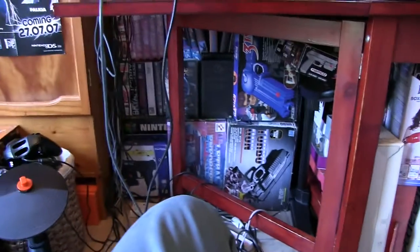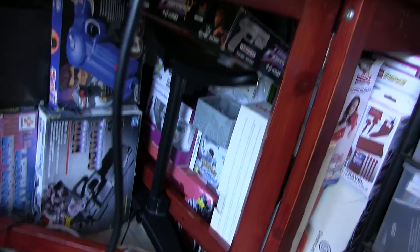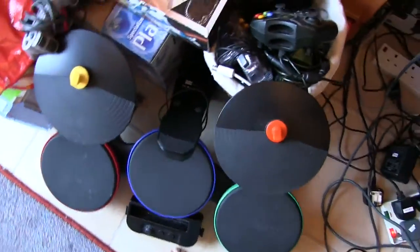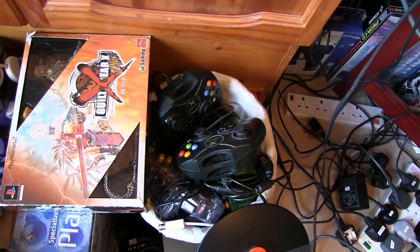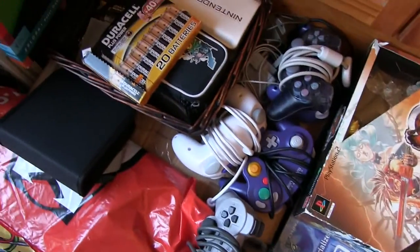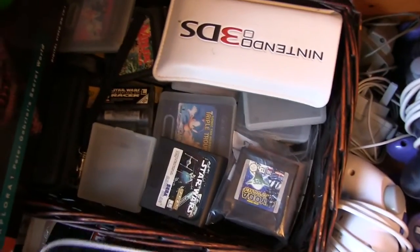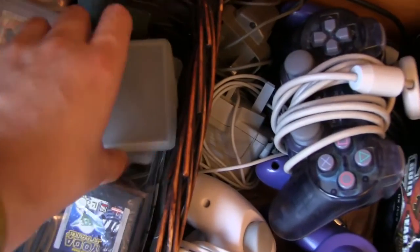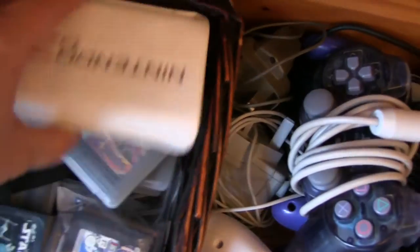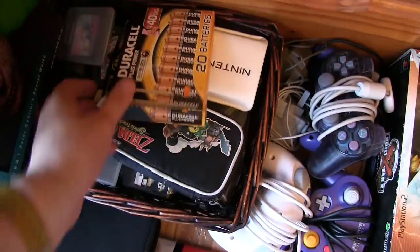You can see VHS tapes and boxes. I had a clear out of these boxes recently but there's still a lot of boxes down here that I've kept hold of. Rock Band things — I don't have anywhere else to put them. Various controllers, consoles, more controllers. There are also Game Gear games and Game Boy Color cartridges — just various handheld cartridges in here. So it's all a bit of a mess, to be honest.